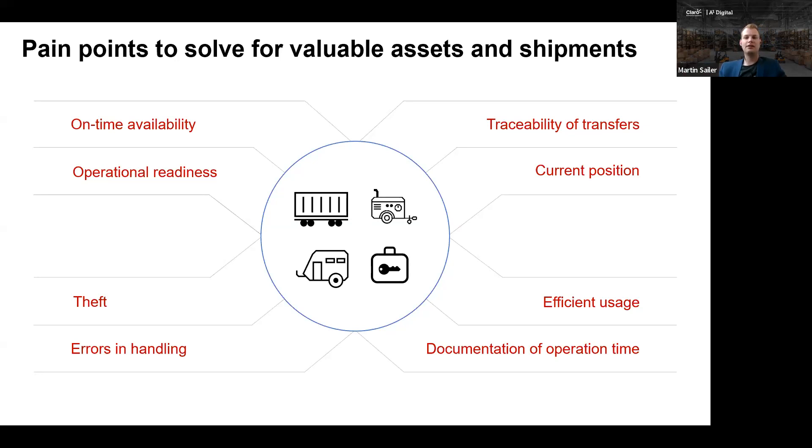Imagine you have 10 different assets, all allocated to one central place, but only two of the assets are actually used — which means eight of the assets are not used at all. These are the major pain points we observed in the market and where we saw the need for a solution.